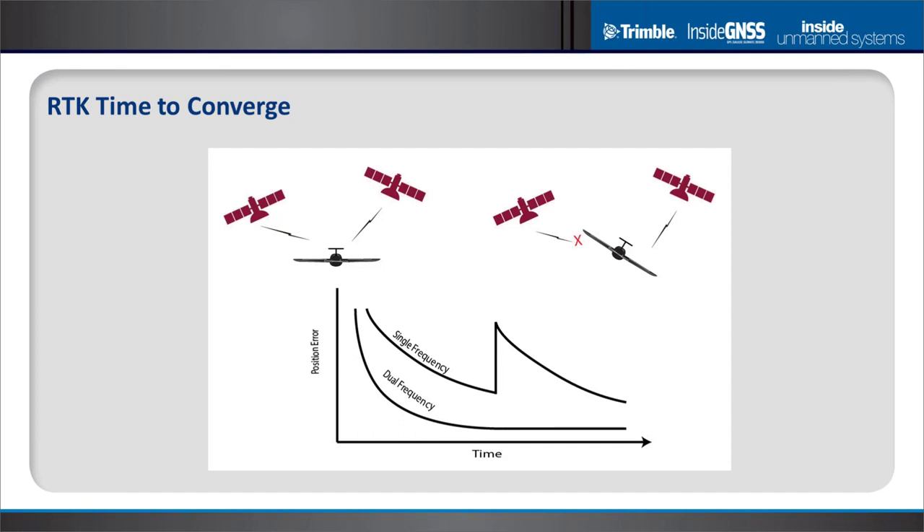Another advantage is time to converge. The difference between single and dual frequency convergence time is quite dramatic. Also, once you've converged to an accurate fix, you're more likely to retain it. If you bank into a turn and have a constellation shift, a dual frequency RTK GPS receiver is very unlikely to lose accuracy, whereas a single frequency RTK receiver is much more likely to lose it — which degrades overall performance for a UAV constantly maneuvering.